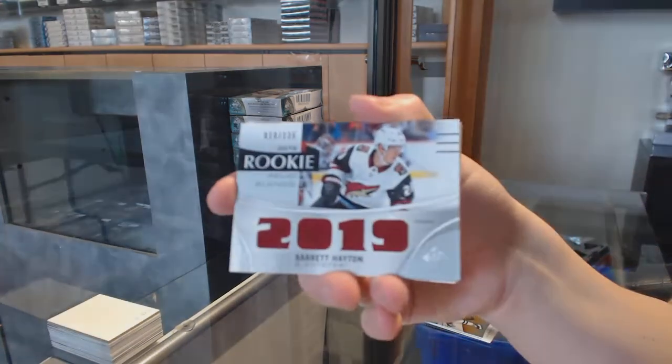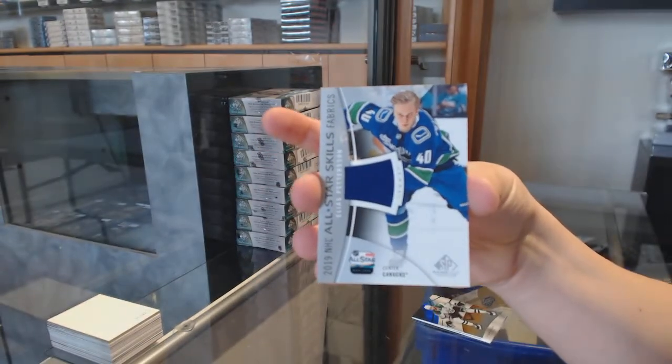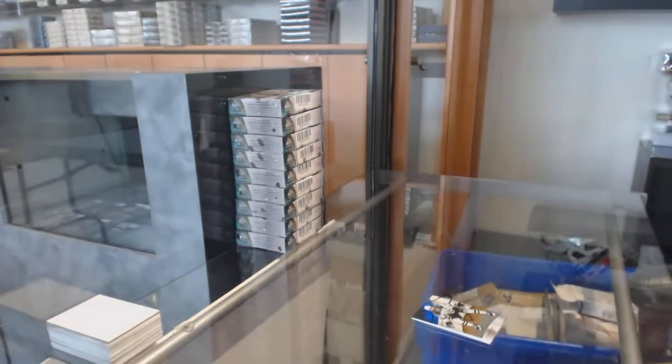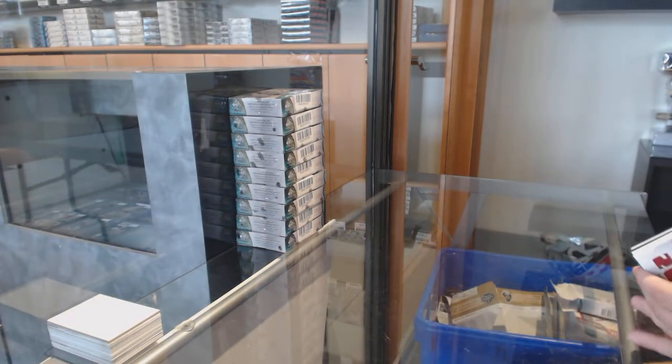Rookie relic blends, Barrett Hayton for the Coyotes. All-star jersey for Vancouver, Elias Patterson. And rookie jersey of Brady Keeper for the Panthers. That's how you start a SP Game Used case.